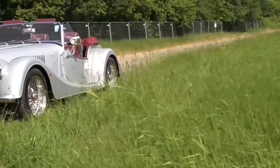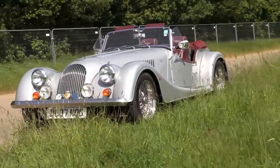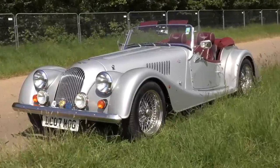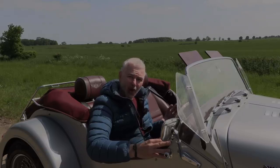It does look fabulous, but one of the flip sides of such an old design is that they do supposedly drive like a really old car. Let's take it out and see. It has the newer Ford Cyclone engine, and the owner David has upgraded the suspension, so that might have taken some of the rougher edges off.